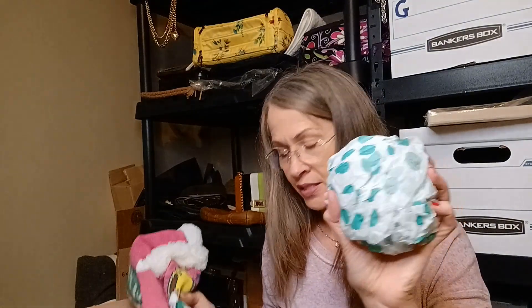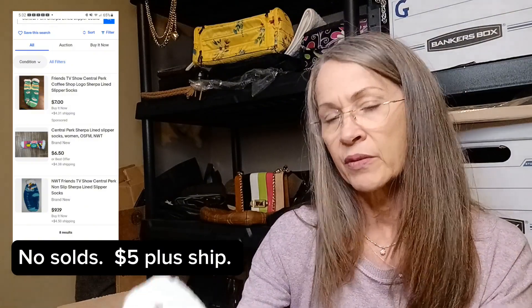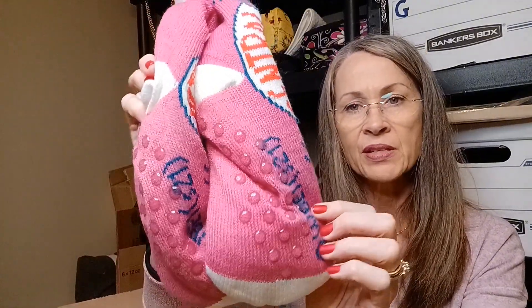There's something wrapped in tissue here — here are the requisite socks. These are Friends little cozy socks, Central Perk, the coffee shop from Friends. Original retail $12.99, one size fits most. They're just pink with the little Central Perk logo and non-slip things on the bottom.